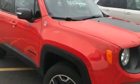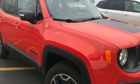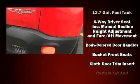Load your family into the 2016 Jeep Renegade. It features four-wheel drive capabilities, a durable automatic transmission, and a 2.4-liter four-cylinder engine.